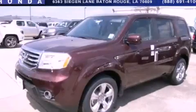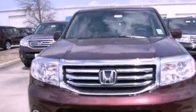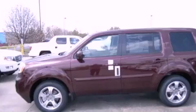This is a brand new 2013 Honda Pilot — safety, space and comfort. It has a 3.5-liter six-cylinder engine and a five-speed automatic transmission.